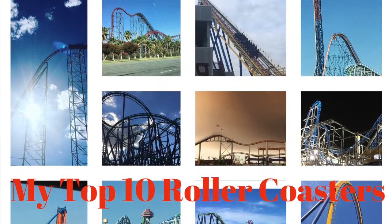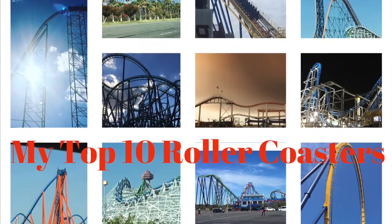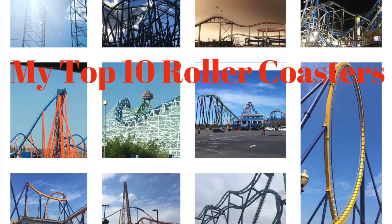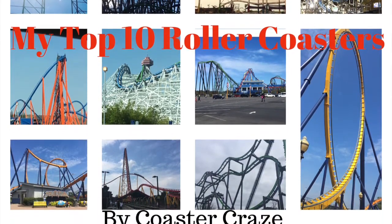It's the Coaster Craze here and today I'll be finally releasing my top 10 roller coasters that I've been on. All photos and videos are mine unless otherwise noted.